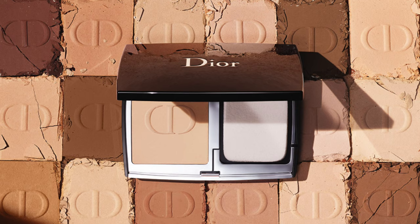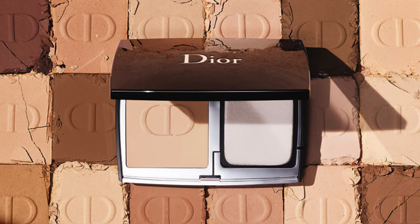Hi friends, welcome back to my channel. For today's video, I'm very excited because we are talking about a brand new powder compact foundation from Dior. This is the Forever Natural Matte Foundation. But before we go any further, let's take a second to grab our iced coffee or a hot coffee. Let's take a sip and let's get started.